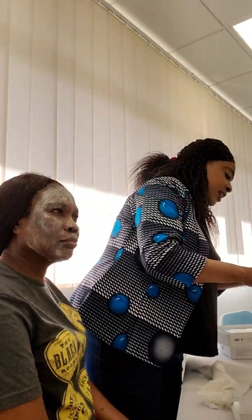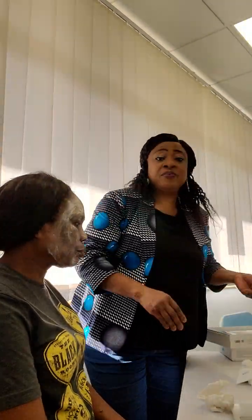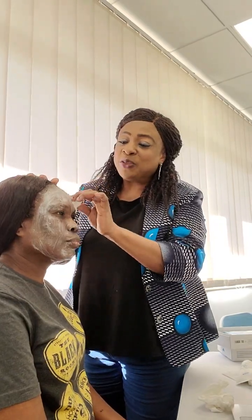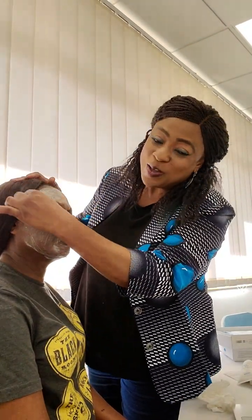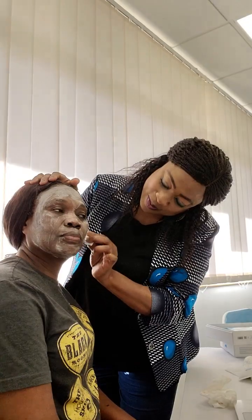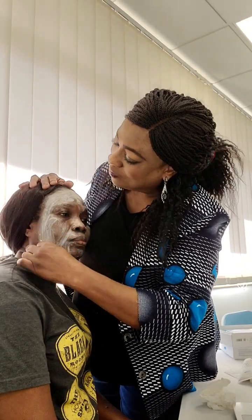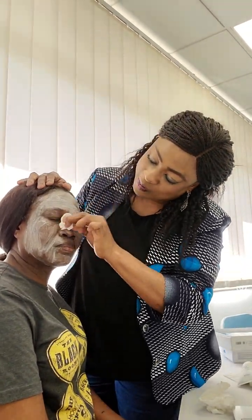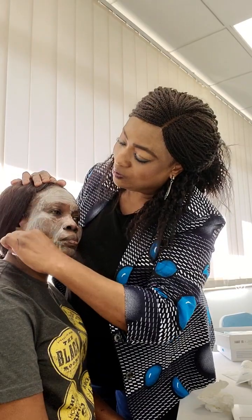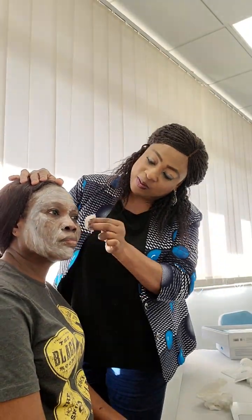With the foam cleanser you will need to wash it off. After she washes we'll start with the peeling gel, which is my favorite part of the whole process. You'll find out why it's my favorite when we get to it.